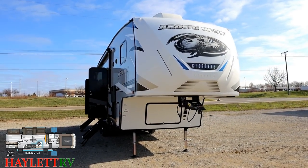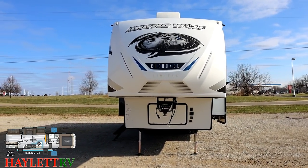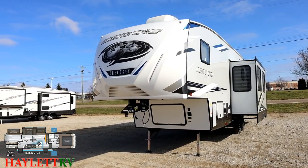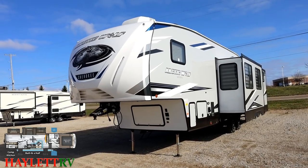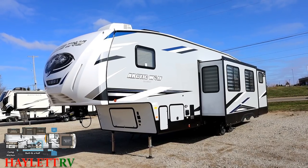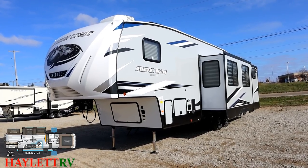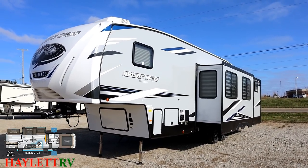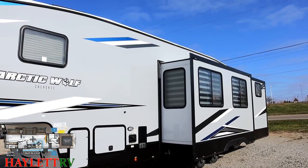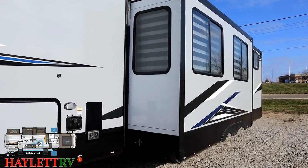Curb appeal — good gravy. These things have curb appeal for days. Previously they had a white and gray base with this almost neon bright blue accent, but now it's really toned down — there are still some blue accents but it really feels like Arctic Wolf is growing up and maturing. She's slide-awning ready — if you look close you can see the little prep points up on the top corners of the slide, so if you choose to add an awning it'll make it simpler and easier.